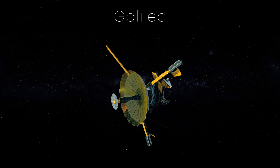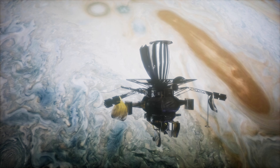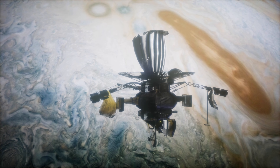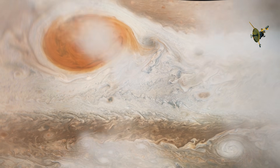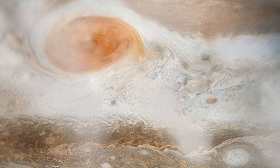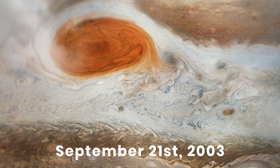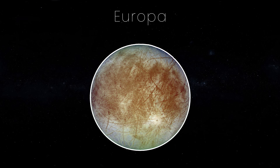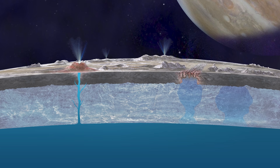The NASA Galileo spacecraft was likely the first to discover these hotspots when it accidentally flew through one on its way to a planned demise at the surface of Jupiter. When the spacecraft was almost out of fuel, NASA deliberately sent the craft on a no-return plunge into Jupiter on September 21, 2003. This was done to protect the moon Europa, which some say has a subsurface ocean that could contain life.